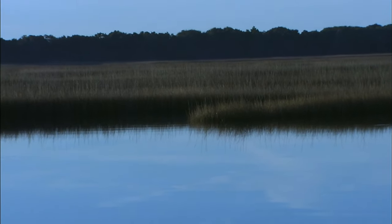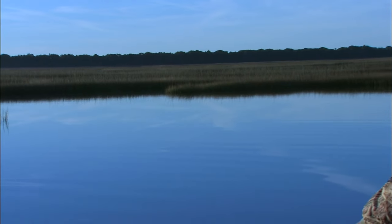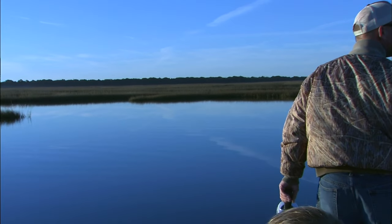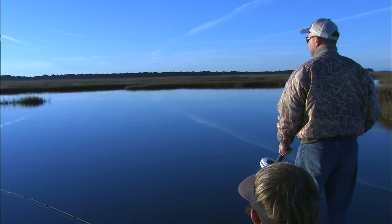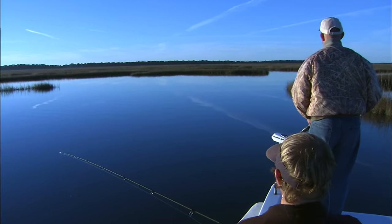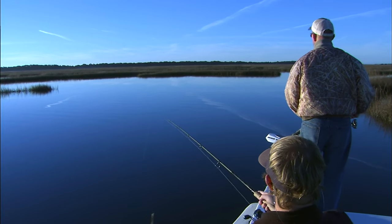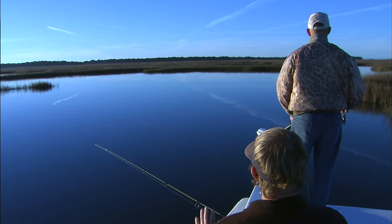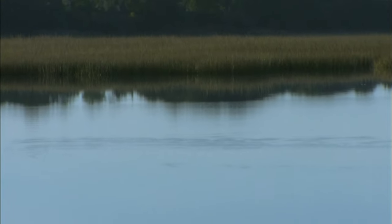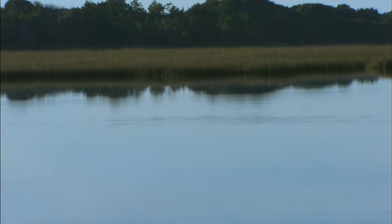Looks like we're seeing some fish up here moving. It's really important to have this calm weather, Ricky — you can see everything that flinches out there. A lot of times if you can't see, you just have to rely on where you've caught them in the past, which can be a good successful way to do it too. Looks like we're seeing some push up here, moving around. Ricky, there's a school of fish on top of that sand shoal — you can see them planing the water.